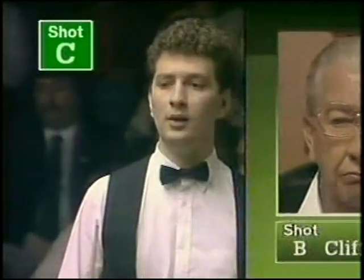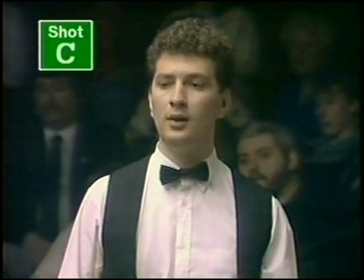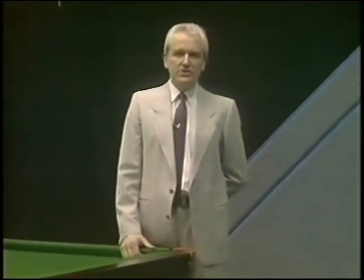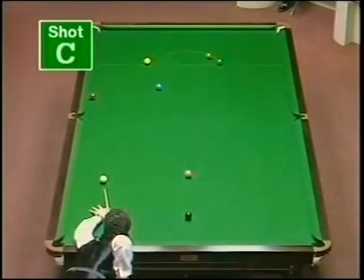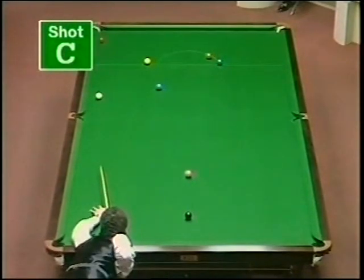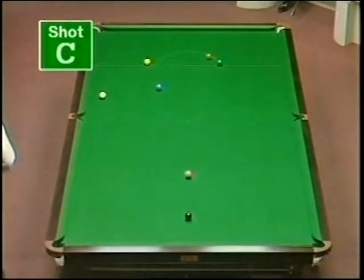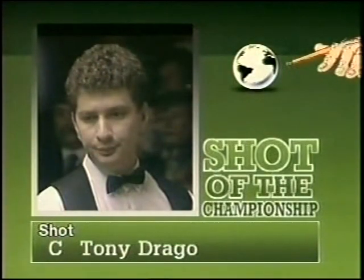Shot C: Tony Drago playing Dennis Taylor. And David Taylor tells us about it. I've chosen this particular shot because it makes the frame completely safe. Takes the red into the corner pocket — no hesitation. And he plays those type of shots whatever the pressure in the situation. Shot C, Tony Drago.